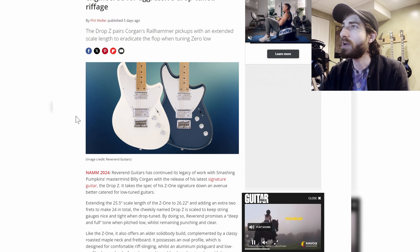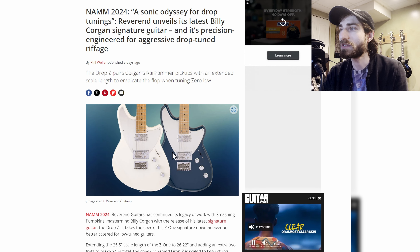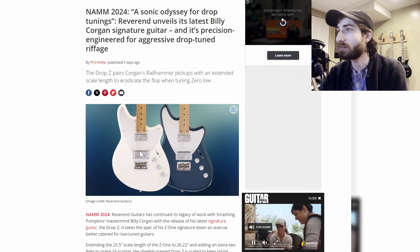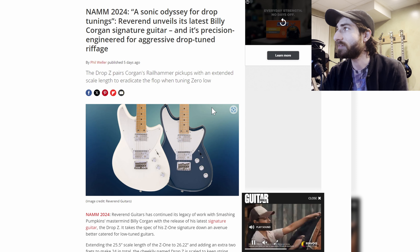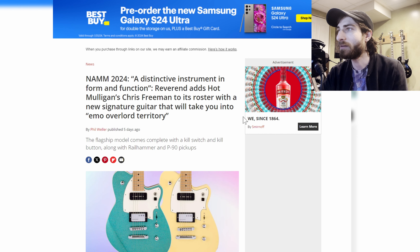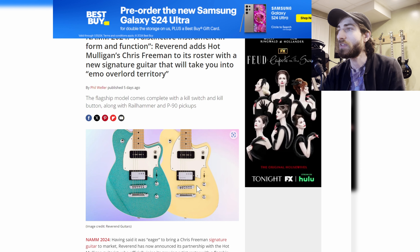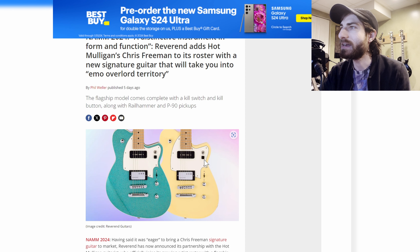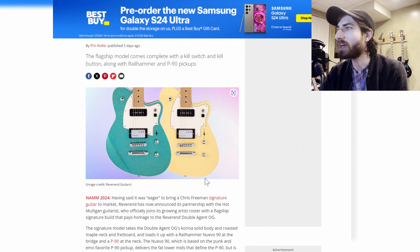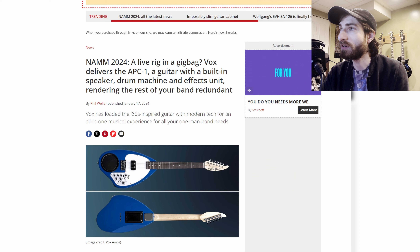Next up, Reverend unveiled Billy Corgan's new signature guitar. Billy Corgan from Smashing Pumpkins has been working with Reverend for a while, and here we have a new version of his signature guitar with very cool humbucker cover pickups and an interesting design. More from Reverend — they added Hop Mulligan's Chris Freeman to its roster. This one has a P90 in the neck and a rail hammer in the bridge, a kill switch, and other unique features you don't usually find on Reverend guitars.